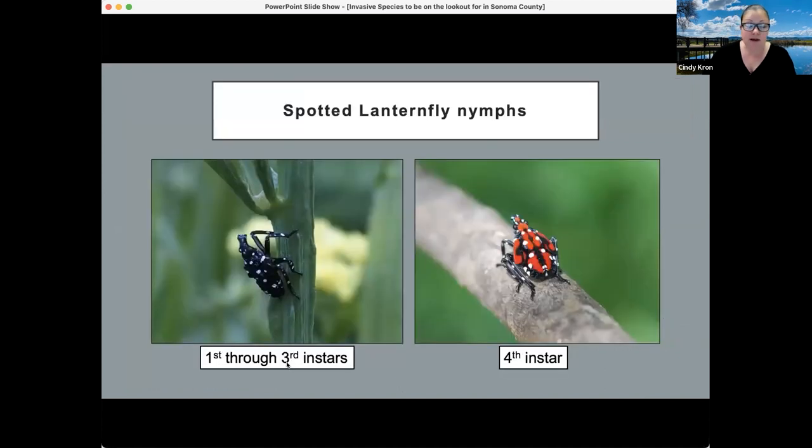There are four immature stages called instars. The first three instars look waxy black with white polka-dot speckles. Each stage, they molt and get a little larger. The fourth instar has bright red coloration with black and white spots — a very noticeable insect, very different from what we have here. It is something to educate everyone working in the fields to look for, as field workers will likely be the first to spot this insect if it arrives in California.